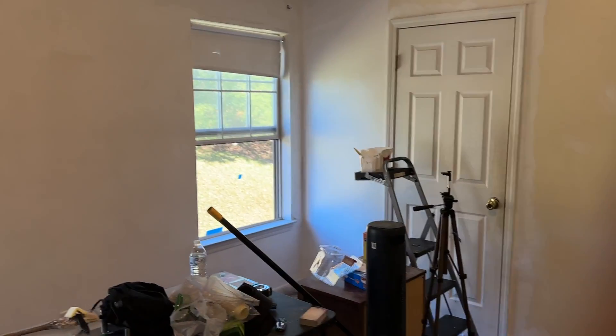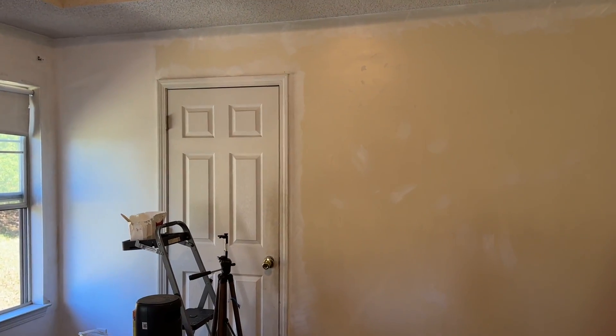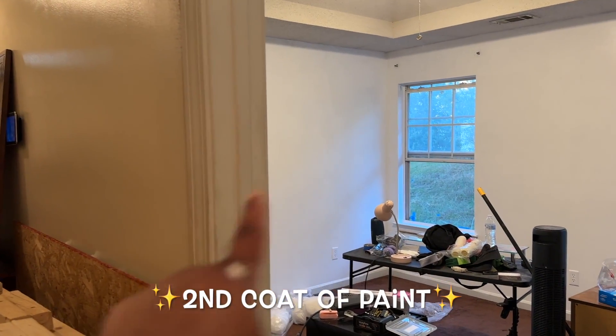I was like, let me at least show y'all the progress. It's crazy because when I was painting and I was over there, I said I don't see no difference. It wasn't until I did the whole wall and looked at the other ones — okay, I guess I do see the difference.